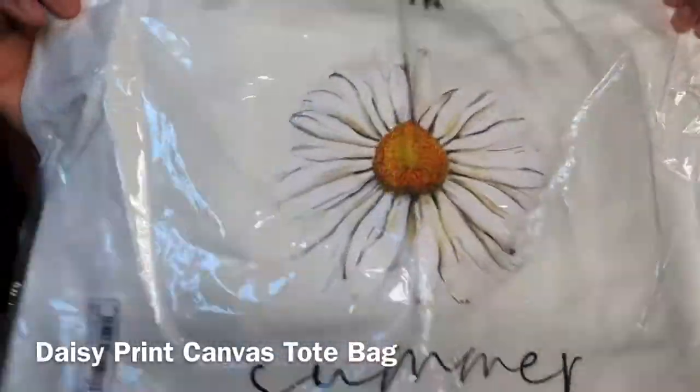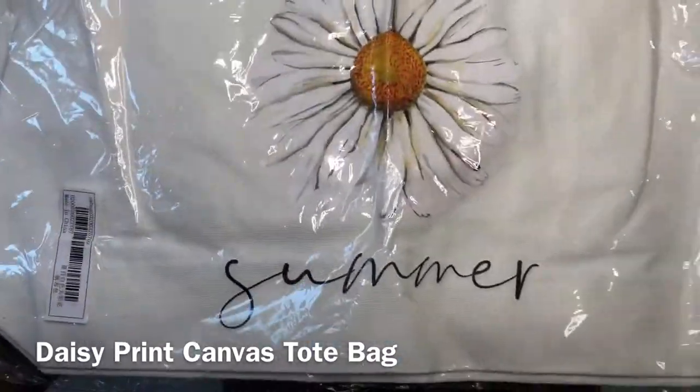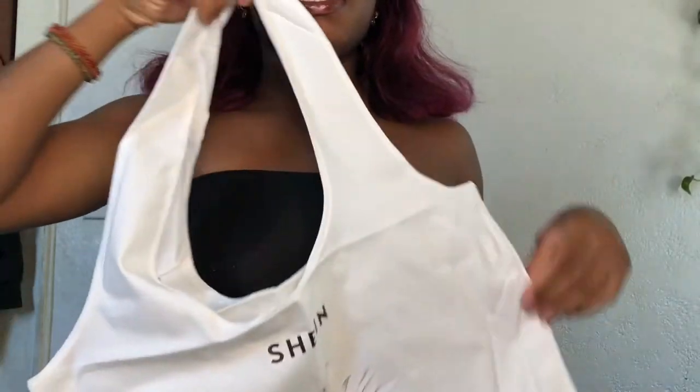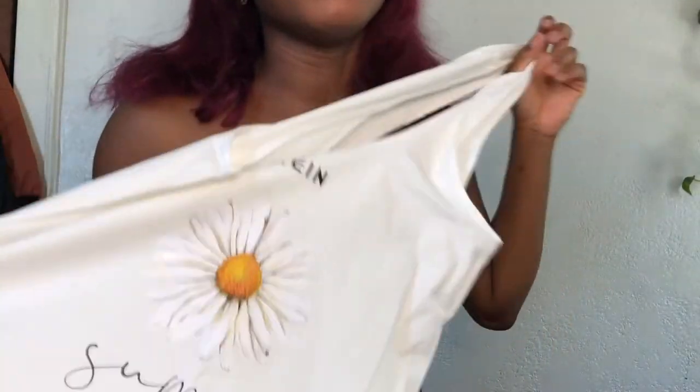Sometimes when you order from Shein they give you a free item. Since this was my first purchase, it came with this cute daisy tote bag that says 'Summer' on it. It's a nice little tote bag — it was free so I absolutely cannot complain. Whoever complains about free stuff needs to get off their high horse and accept the gift.